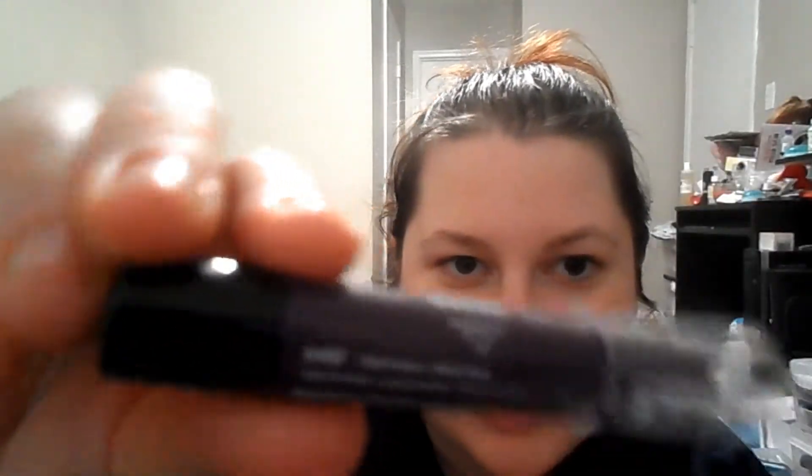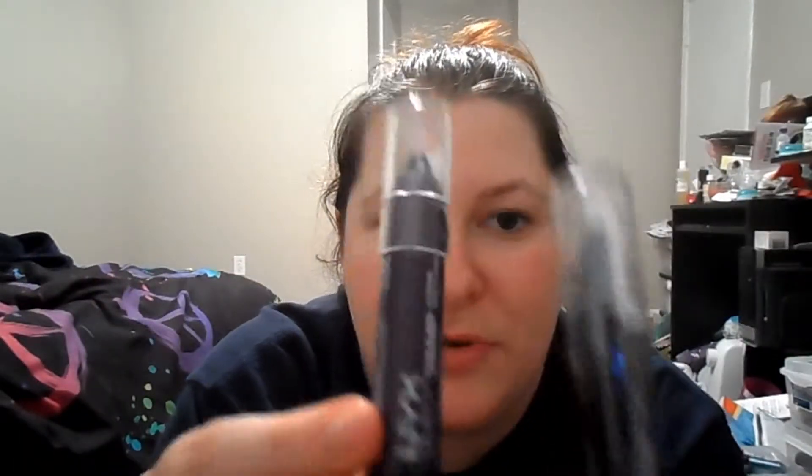I got two from the Simply collection. I've got the NYX Simply Vamp Lip Cream in SV06 SheDevil and also SV02 Tentris. I just think these are gorgeous. This one is actually a really dark purple, and this is kind of a bright, dark purple. I'm actually going to do a Glitter Goth look with that, because I got the perfect look to go with it.